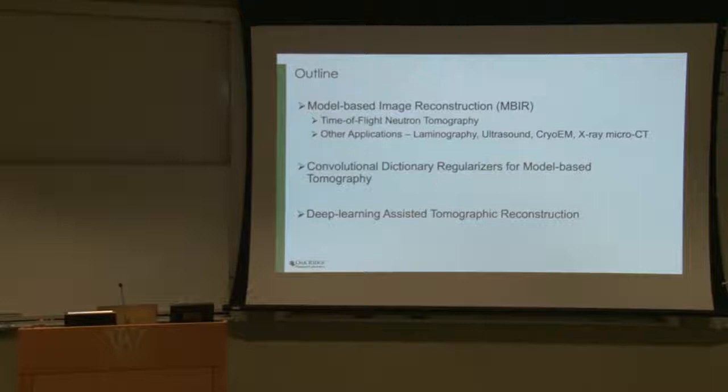Today's talk will cover model-based image reconstruction techniques, with an example from time-of-flight neutron tomography. If time permits, I'll briefly cover other applications. The second part will focus on regularization — specifically a class of techniques called convolutional dictionary regularizers — and I'll end with some preliminary efforts on deep learning-assisted reconstruction.